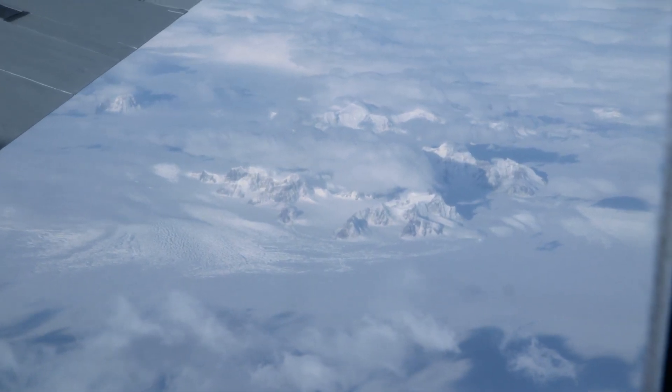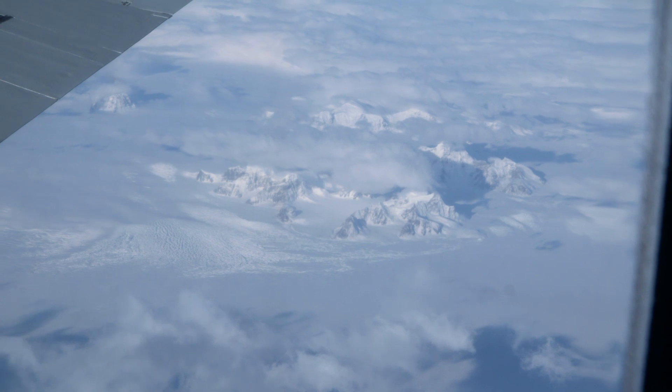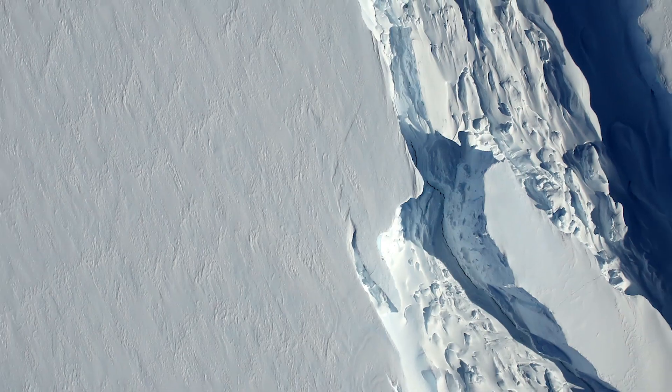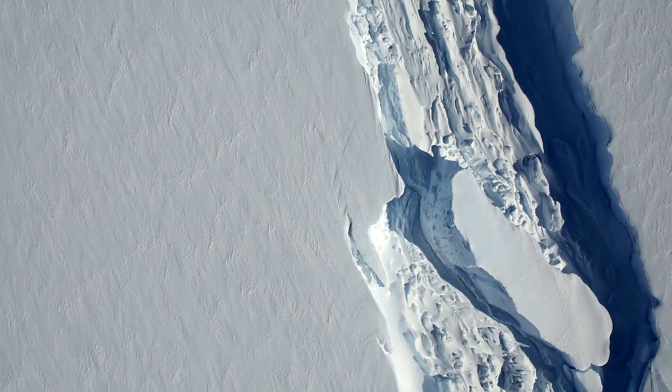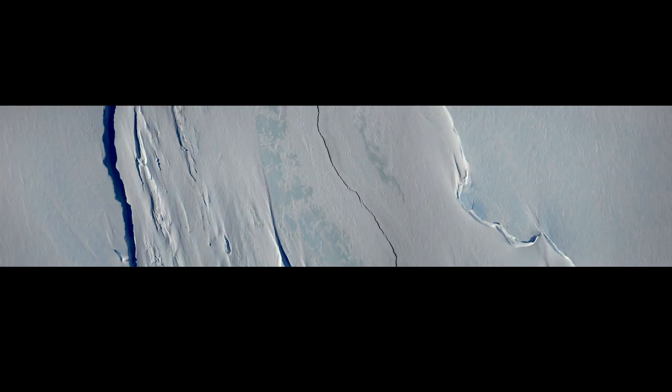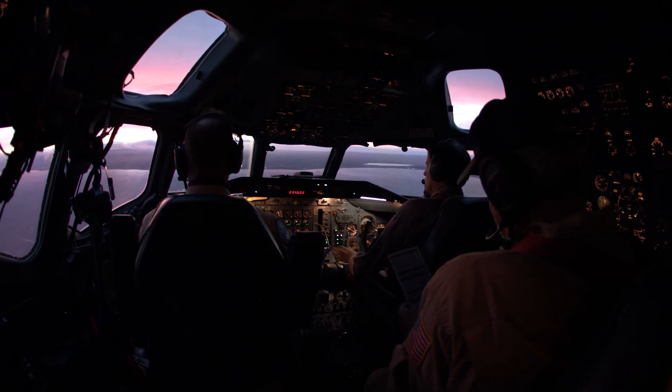Several missions around the Antarctic peninsula also provided a wealth of data and some beautiful images. Of special interest was a flight over a growing crack in the Larsen Sea ice shelf. Once this crack is fully formed, it will produce an iceberg roughly the size of the state of Delaware.